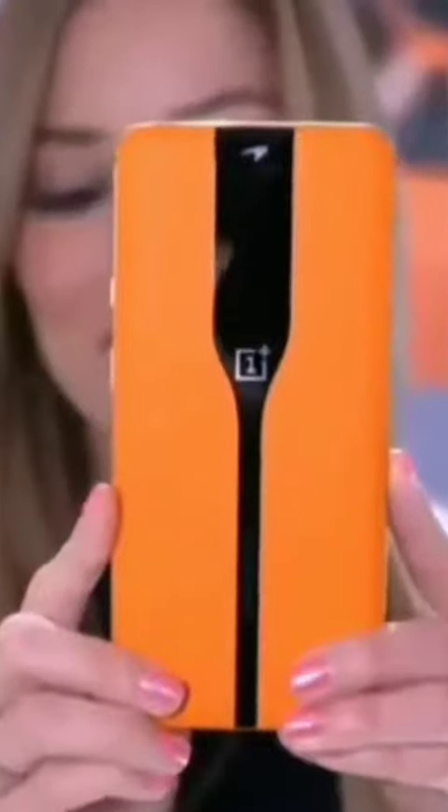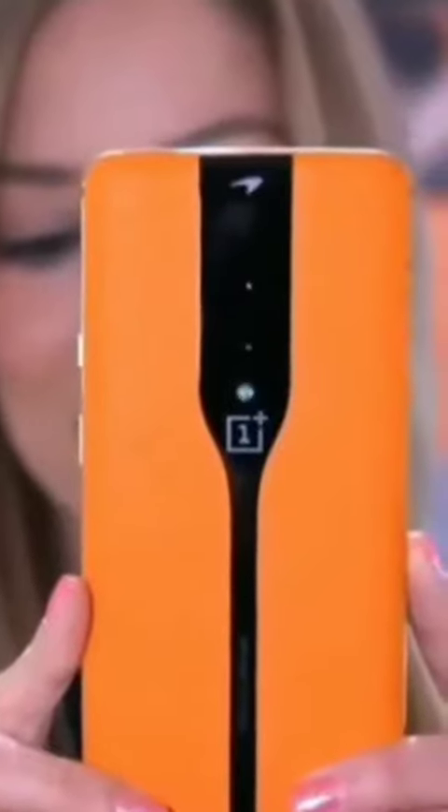You guys can't see it right now, but the camera is inside of here. Let me give you a quick little demo — let me open up the camera app. Did you see it?